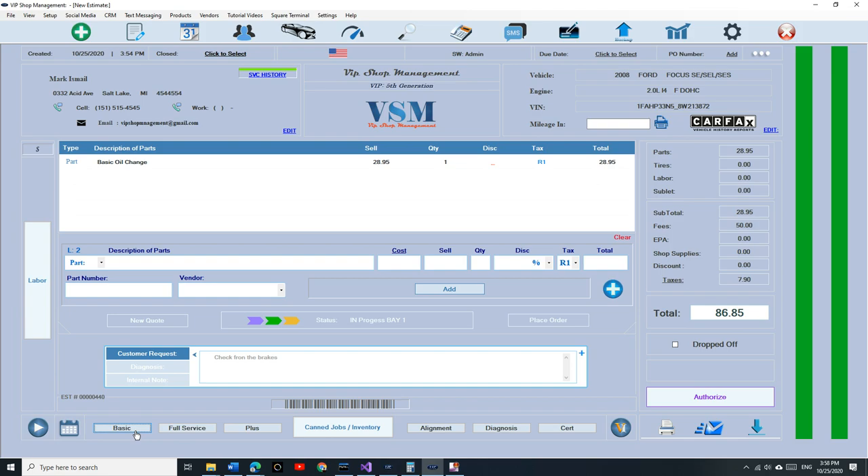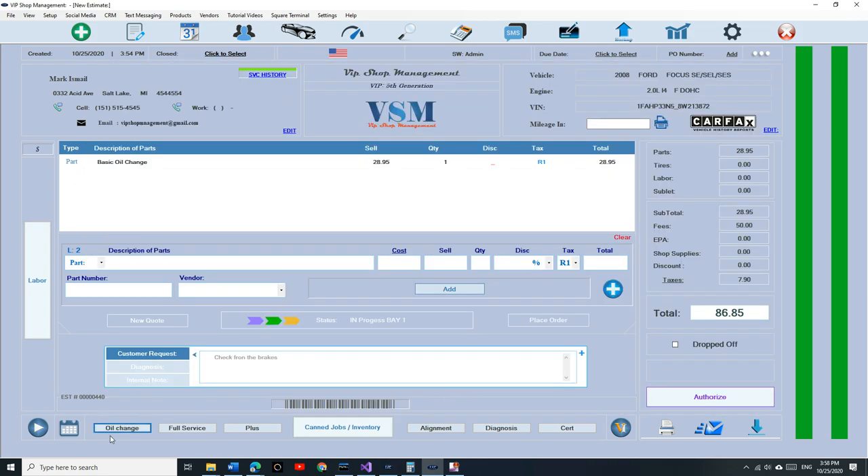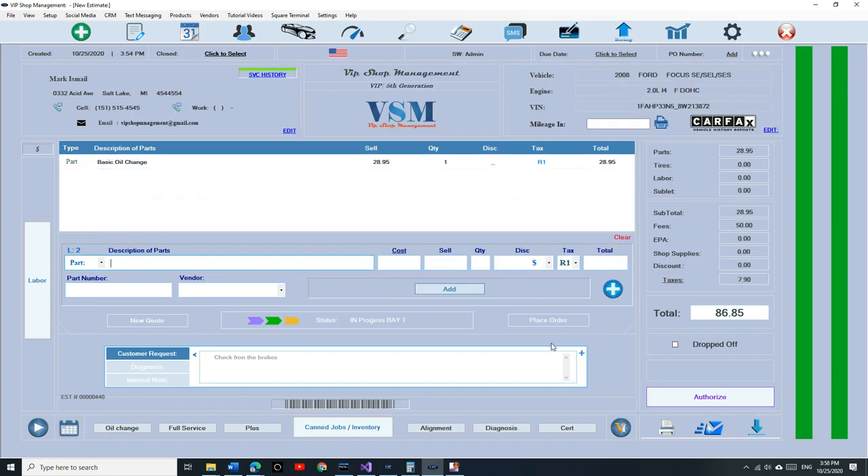If I want to edit that preset button — how do you edit presets on your radio? You press and hold. I'm bringing that old technology to VIP Shop Manager. If I want to edit this button I just press and hold, it opens up and brings me straight here. I can rename it 'oil change,' click save and exit — instantly it changes. You can also now make a preset include parts, labor, or fee, so you can add a smog test or diagnosis fee right in the preset.